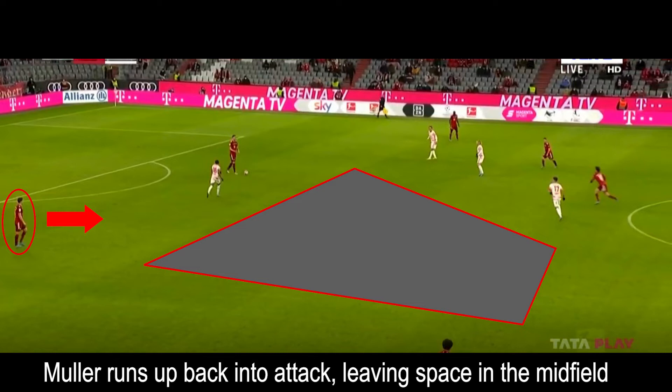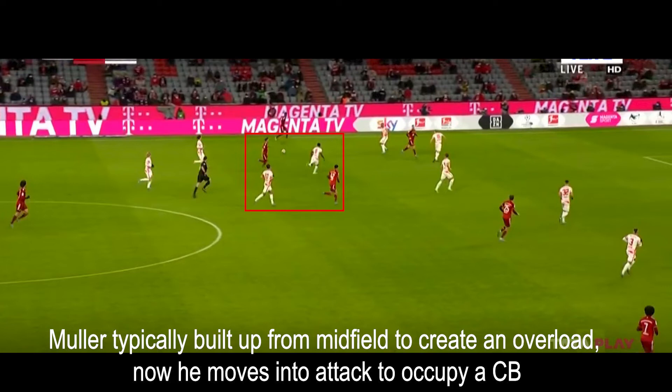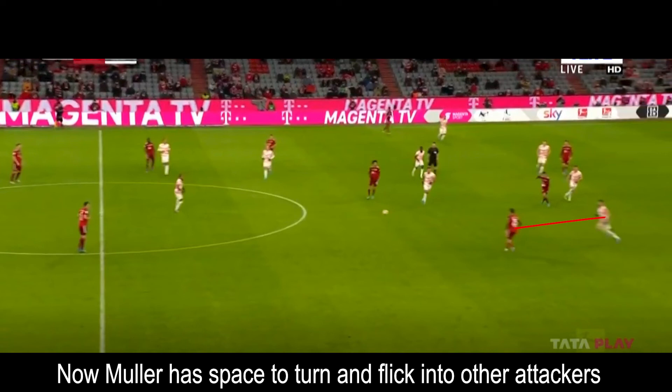Typically in the buildup, Müller would drop into the midfield in order to make a 3-on-2 advantage for Bayern. But when Müller would drop into the midfield, he would typically be guarded by one of Leipzig's midfielders. However, now that he's higher up the field, as the ball progresses down the field, we can see that Müller is now guarded by one of Leipzig's centerbacks instead of a midfielder. Müller is now free to receive it with room and to flick it onto the other attackers in behind.